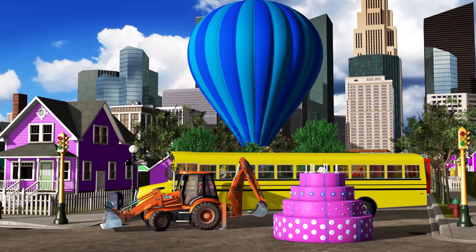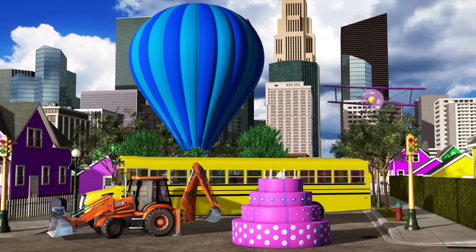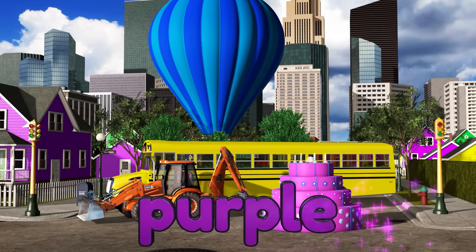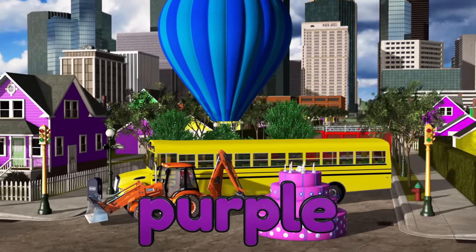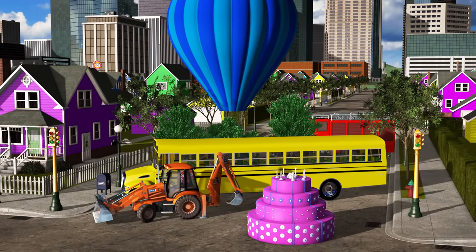Now where is that airplane? Here it comes! And what color is the airplane? The airplane is purple! Right on! Thanks for learning colors with us! I hope you had a lot of fun!